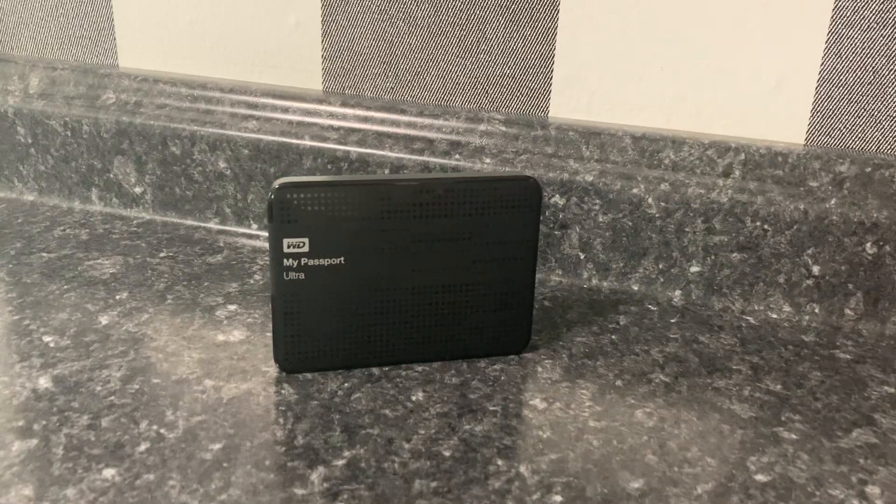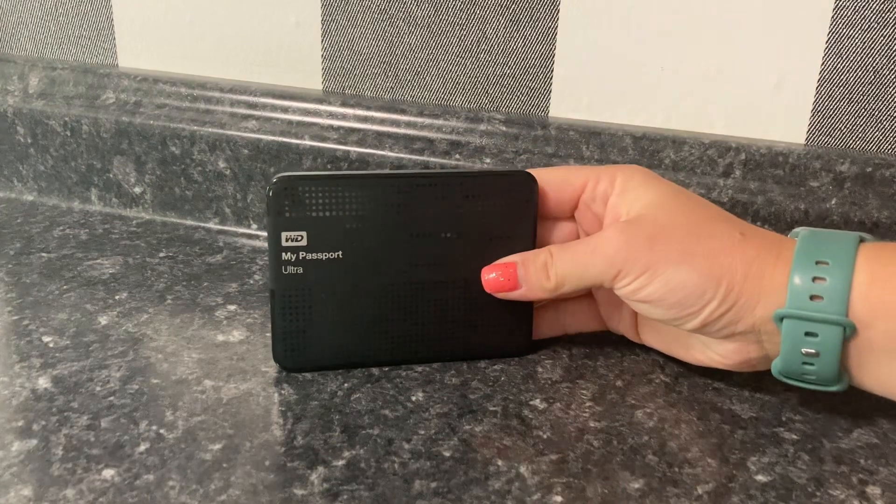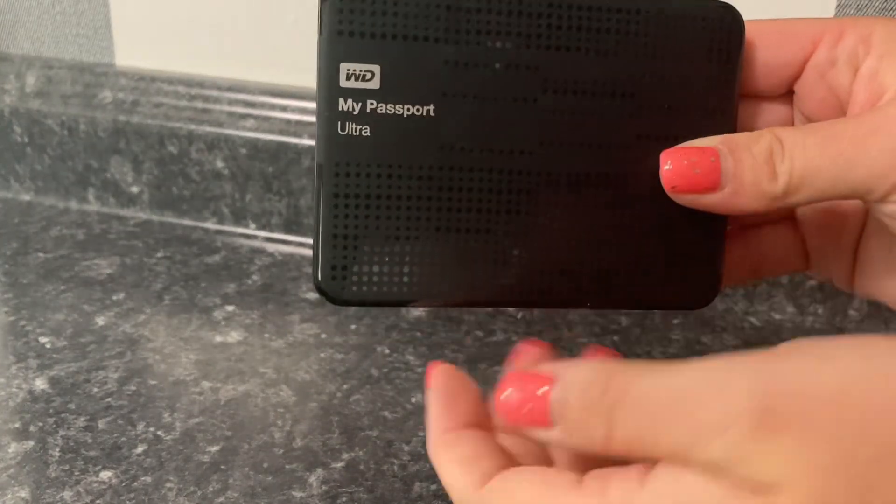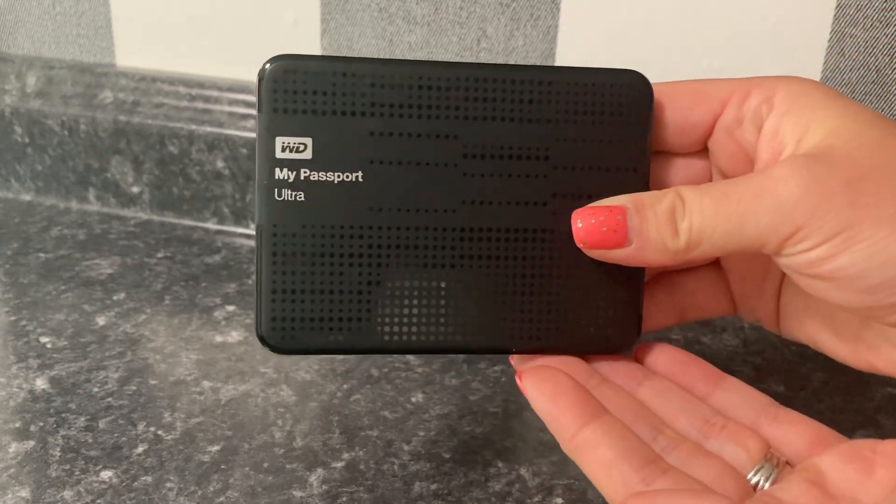If you want a large amount of storage in a small space, then you will love the WD 1TB My Passport Ultra external hard drive. It's really impressive with its sleek and compact design, making it easy to carry your data on the go without any hassle.